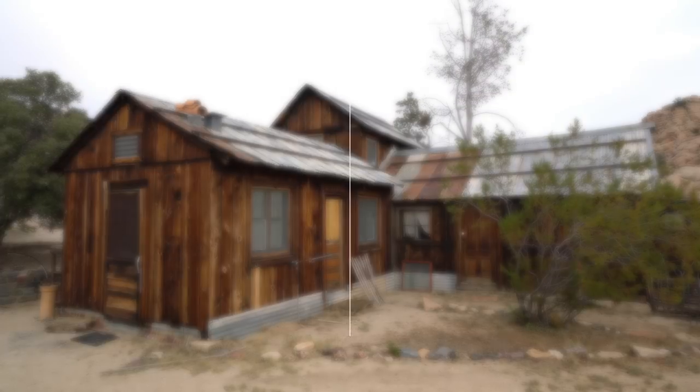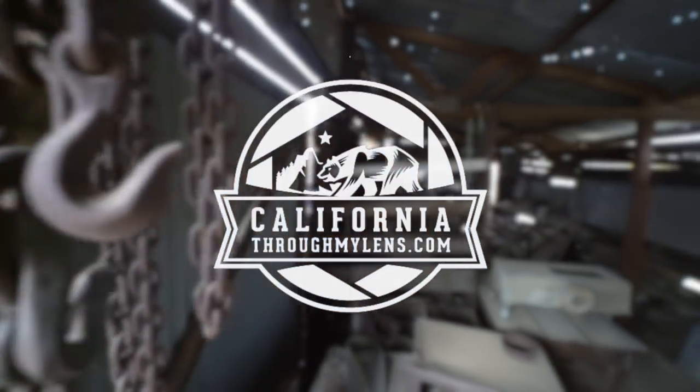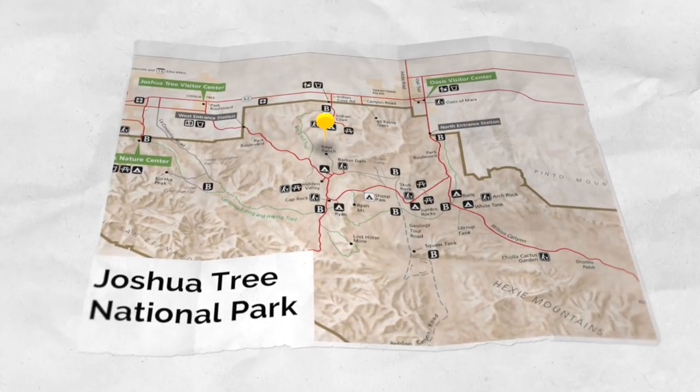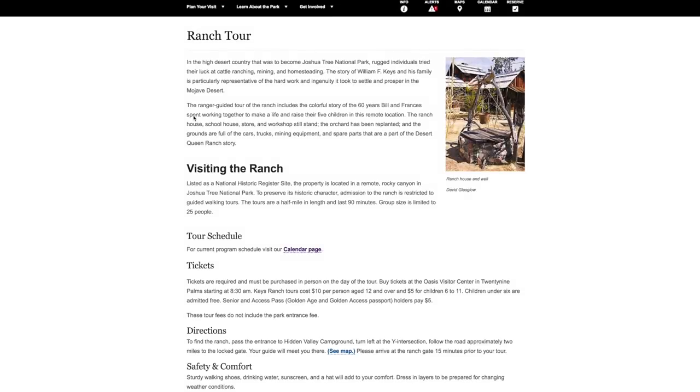What's up guys, we are at Joshua Tree National Park at Keys Ranch. Keys Desert Queen Ranch is an old homestead located right in the middle of the park. Visiting the ranch is only possible via a guided ranger-led tour and you must get a ticket to visit.